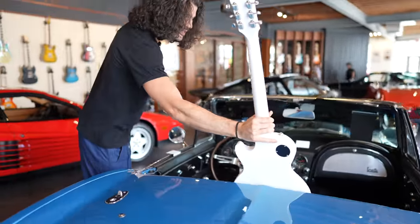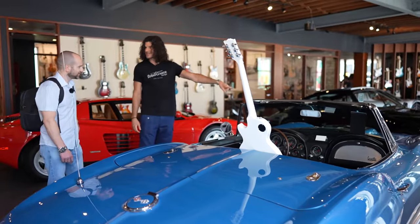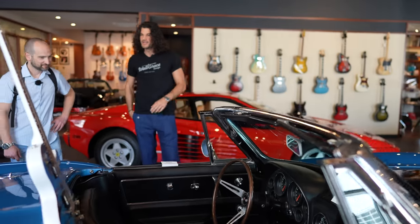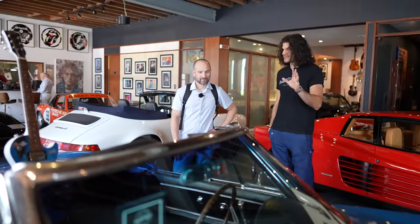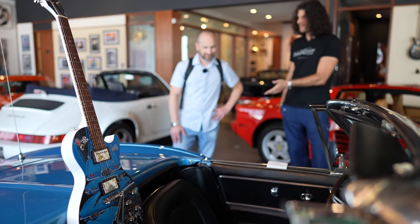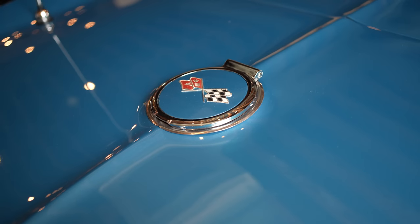So this is a 1967 Marina blue over black with a factory black stinger big block Corvette Stingray convertible. This is the final year of this body style — they made this body style from '63 to '67. It was the first Corvette variation to actually come in a fixed hard top coupe. You might be familiar with a split window Corvette — that was the first coupe that came out in '63.